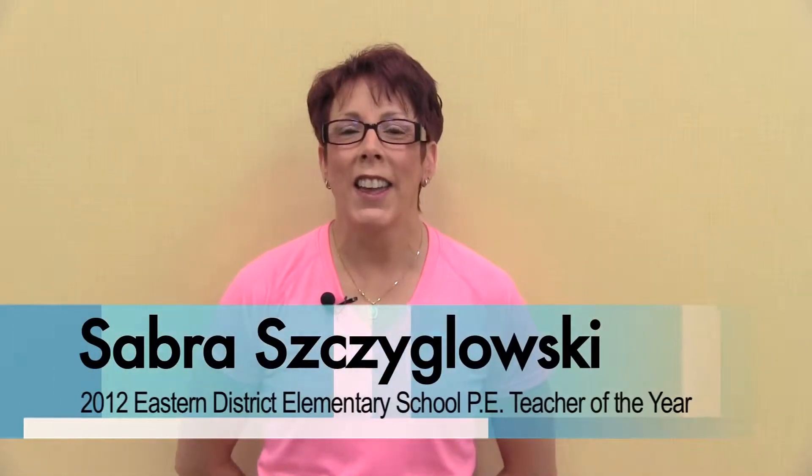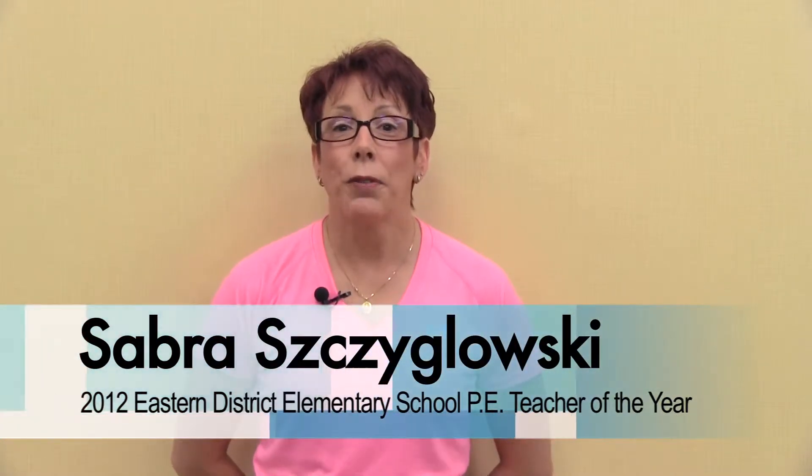Hi, I'm Sabra Siglowski and I'm a 2012 Eastern District Teacher of the Year. I come from Evergreen Elementary in California, Maryland.